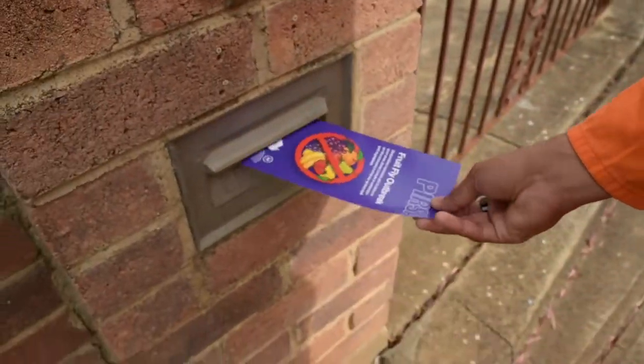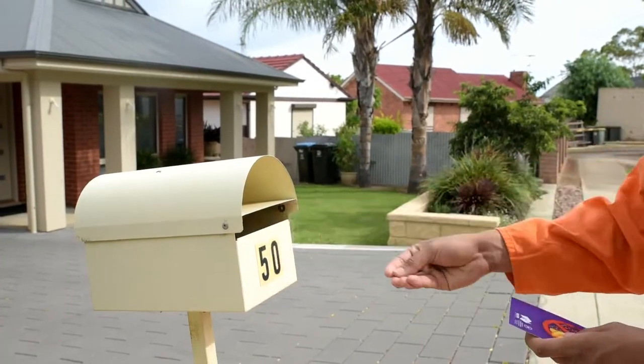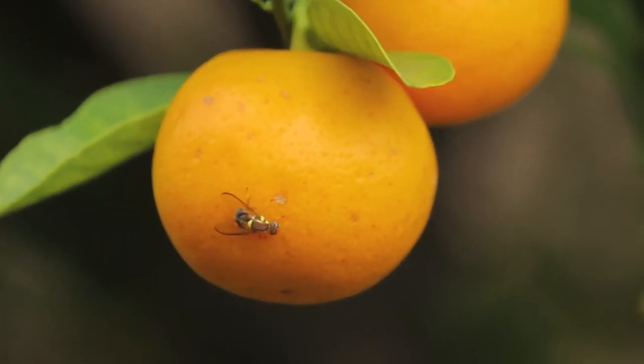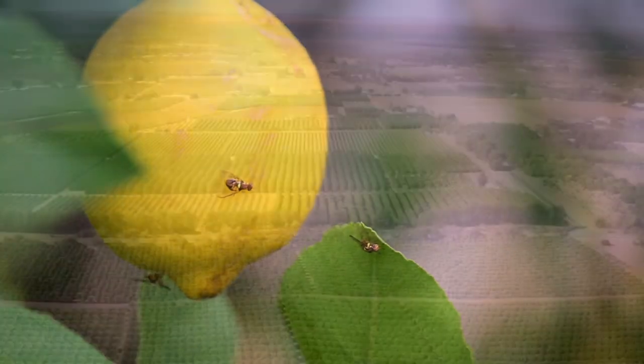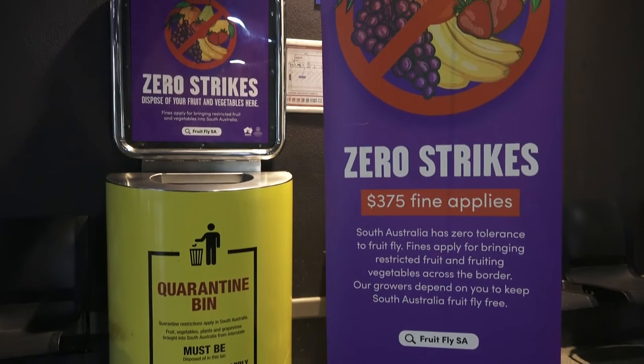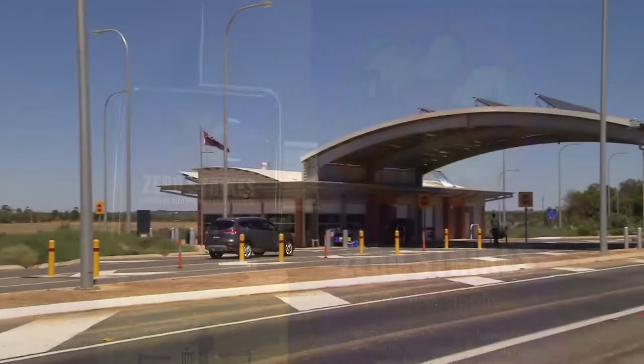The Department of Primary Industries and Regions is responding to fruit fly outbreaks across metropolitan Adelaide. Fruit fly is a devastating plant pest that threatens our fruit fly vulnerable horticulture industry. We all need to play our part to keep SA fruit fly free.